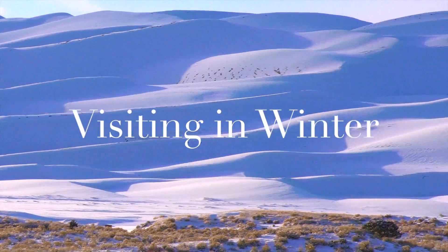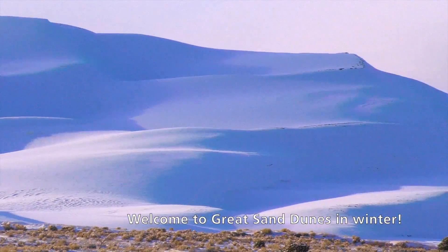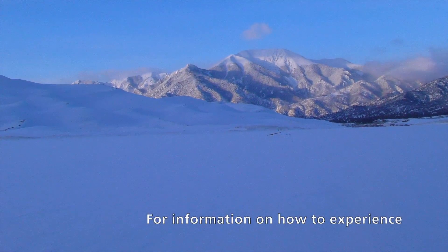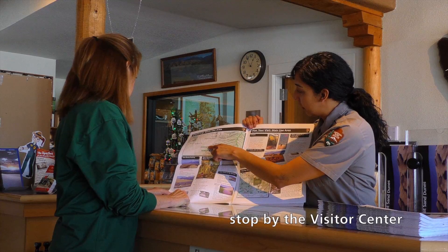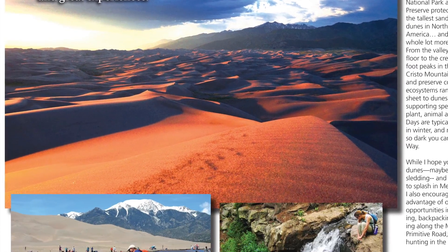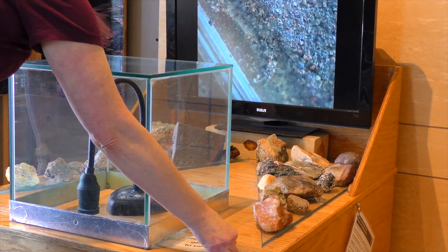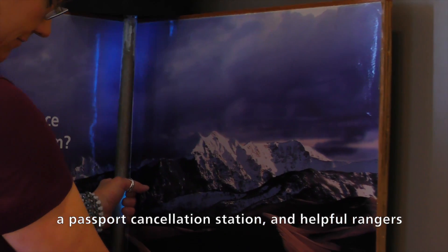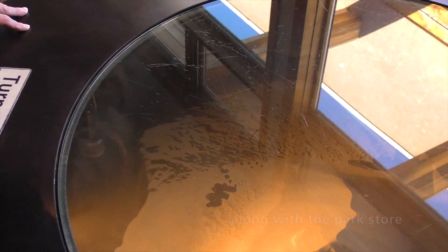Welcome to Great Sand Dunes in Winter. For information on how to experience this unique place in winter, stop by the visitor center and reference your visitor guide. You'll find restrooms, exhibits, a park film, a passport cancellation station, and helpful rangers, along with the park store.